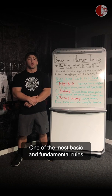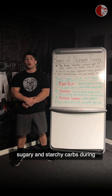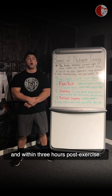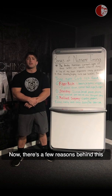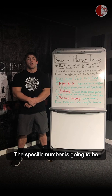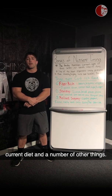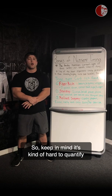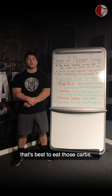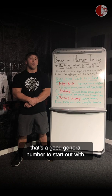One of the most basic and fundamental rules of nutrient timing is to eat the refined, sugary, and starchy carbs during and within three hours post-exercise. Now there are a few reasons behind this, but first I need to mention that three-hour number is something that's very general. The specific number is going to be dependent upon genetics, fitness level, current diet, and a number of other things, so it's kind of hard to quantify the exact amount of time post-exercise — but that's a good general number to start out with.